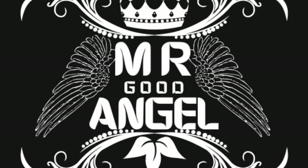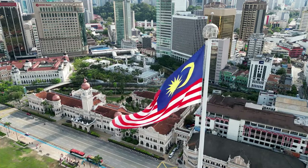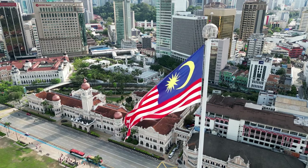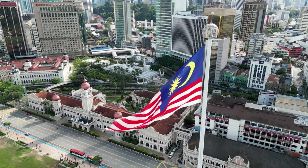Welcome to Malaysia, a land of cultural diversity, natural beauty, and vibrant cities. Join us as we embark on a journey to explore the top 20 attractions of this enchanting country, where ancient rainforests, modern skyscrapers, and exotic wildlife await.